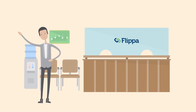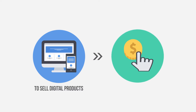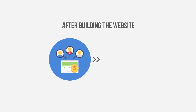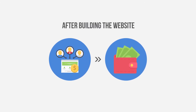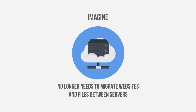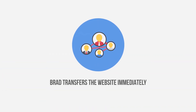Brad knows how to sell websites on Flippa. With Builderall, Brad can build websites to sell digital products, an eCommerce website, or a blog to be monetized with AdSense. After building the website, all he needs to do is bring traffic, then sell the website on Flippa, earning him around more than $1,000 in profit per transaction. Brad no longer needs to migrate websites and files between servers, use FTP, or install any other software. With Builderall, the buyer creates an account and Brad transfers the website immediately, giving them total access and control in a matter of minutes.